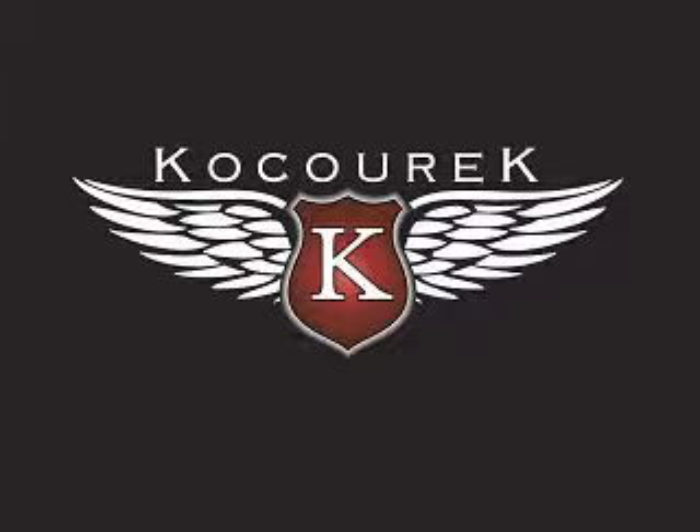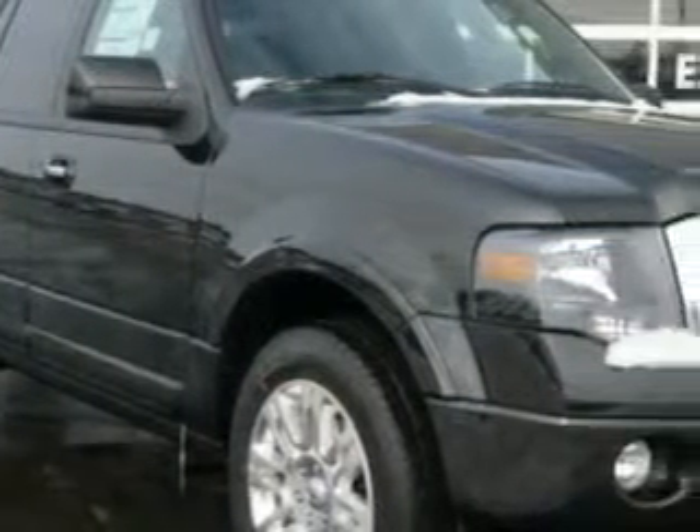Welcome to Kosurik Ford Lincoln Mercury. Please enjoy your next vehicle. Imagine driving this tuxedo black metallic 2011 Ford Expedition.